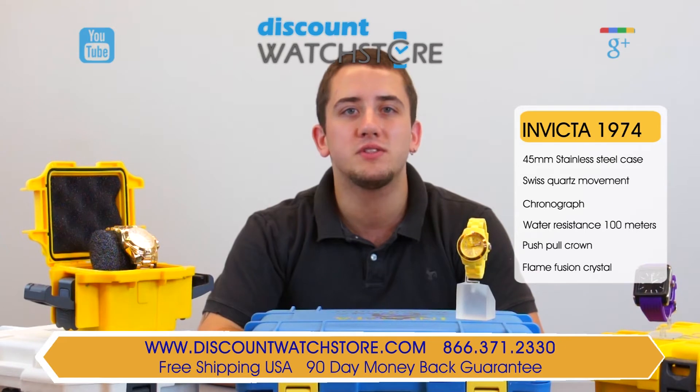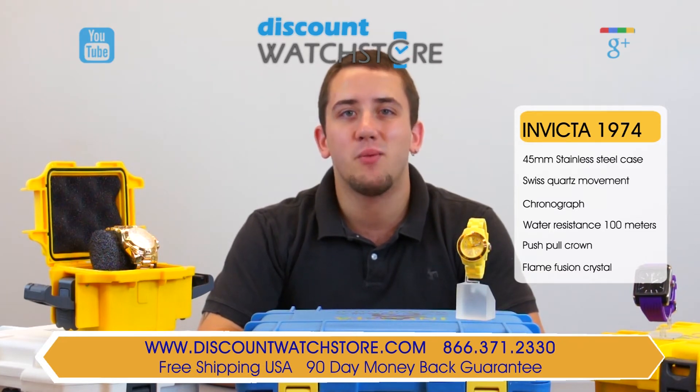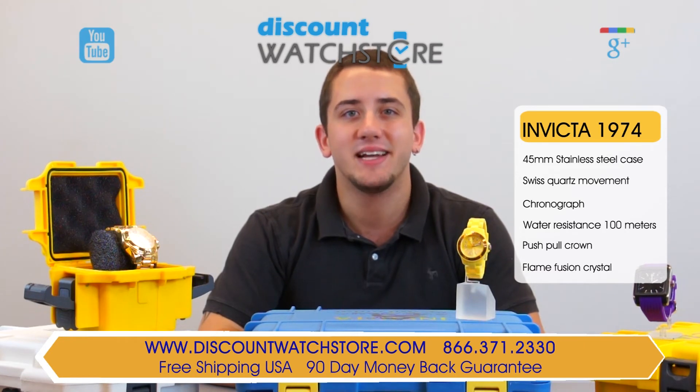There's no long holds, no automated system to deal with, just a good old-fashioned human on the other end waiting to assist you. Thank you so much for watching this video from Discount Watch Store. We hope you have a lovely shopping experience and a wonderful day. Like us and subscribe.